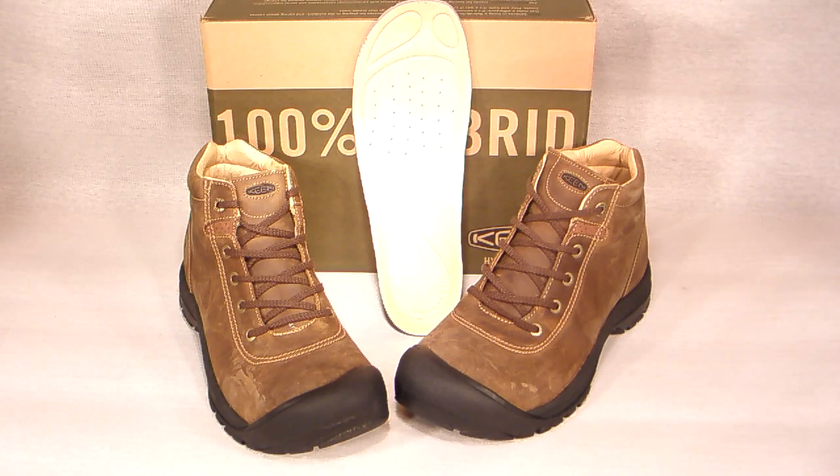If you have any questions, email us at shoeplex@gmail.com or call us at 406-548-3316 and talk to a real person. Thanks for tuning in and we'll see you next time on the ShoePlex television network.